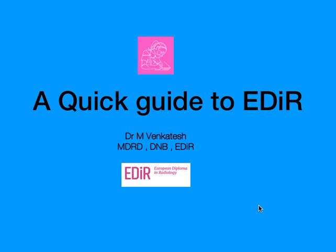Hello everyone, welcome back to Shades of Radiology. Today I'm going to give a quick guide to the EDR examination. I have been getting a lot of calls regarding EDR — how to prepare for it, where to apply, and whether EDR is useful or not. This short video will give you a lot of information regarding the EDR examination.